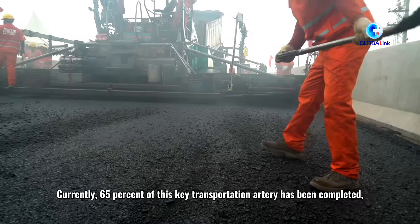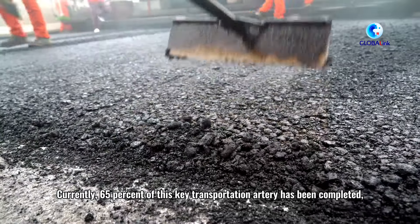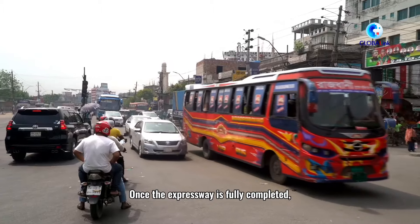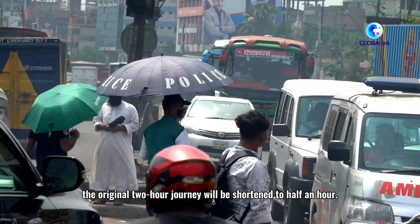Currently, 65% of this key transportation artery has been completed and it is expected to open to traffic in 2025. Once the expressway is fully completed, the original two-hour journey will be shortened to just half an hour.